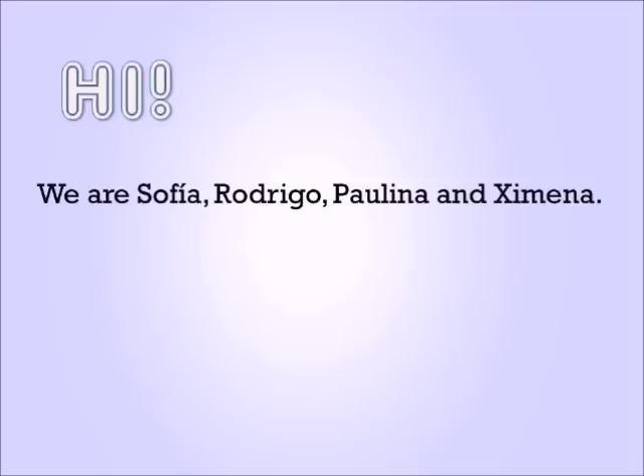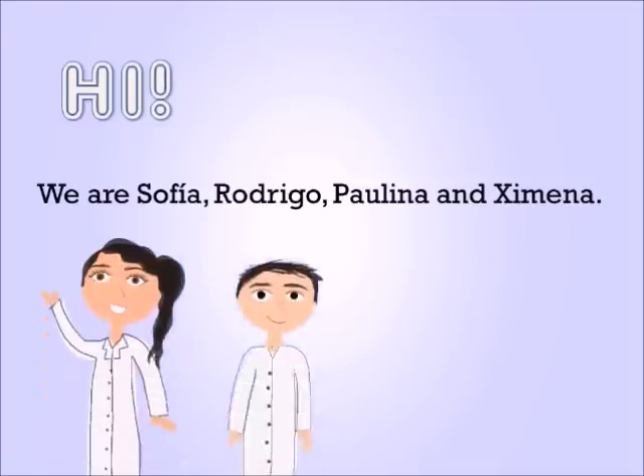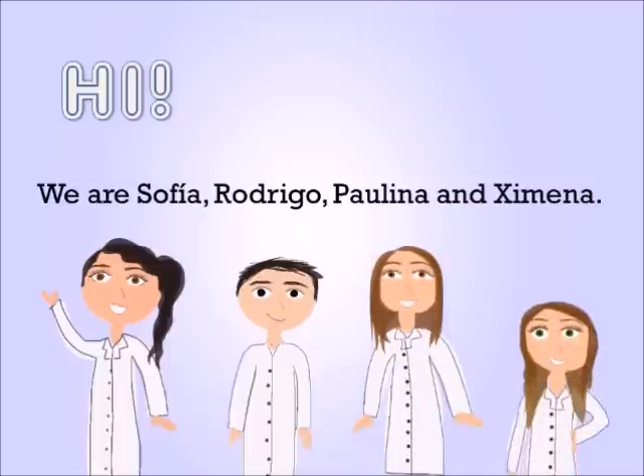Hi, we are Sofia, Rodrigo, Paulina, and Humena.